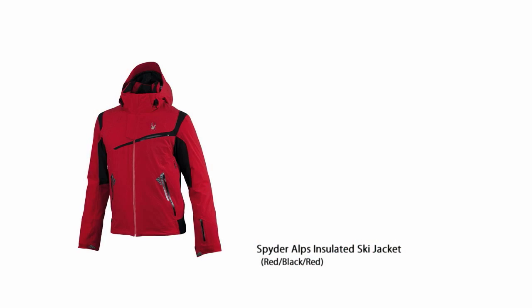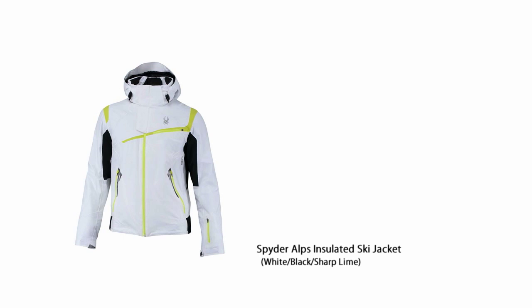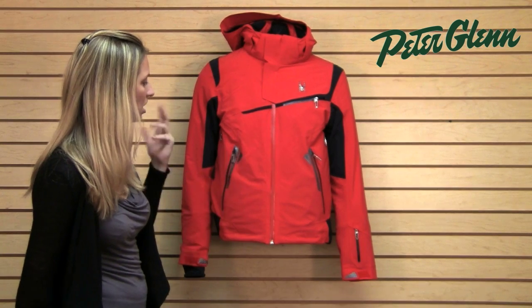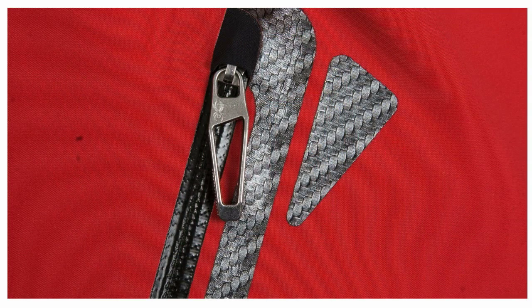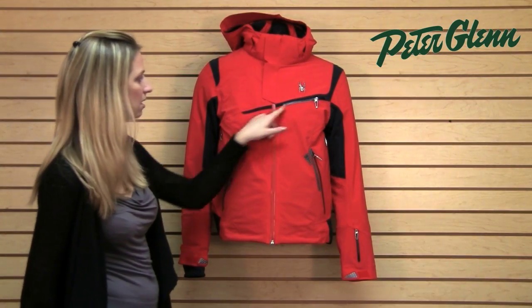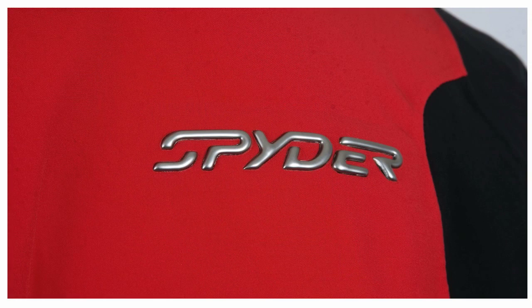The styling on this jacket is classic Spyder — it's going to be in style forever and they've added some really neat touches to it. This is Bemis anti-abrasion tape here, which gives it a little bit of extra detail, as well as these laser-cut zippers. Everything just looks really clean, really sleek, and very well constructed.